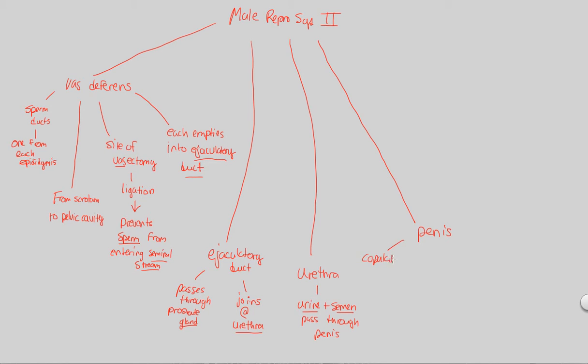The penis is the major copulatory organ — the organ most involved in sexual reproduction. Anatomically, the urethra runs down the middle of this structure, as illustrated in figure 46.9. The organ is primarily composed of erectile tissue. There are three parallel columns of erectile tissue that encompass this organ, and these columns are involved in the overall erection process.